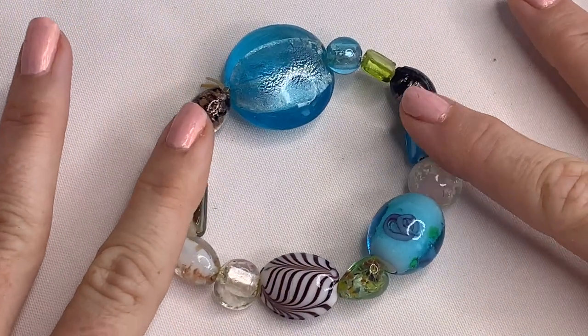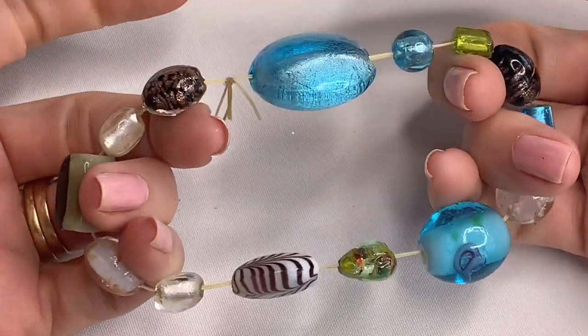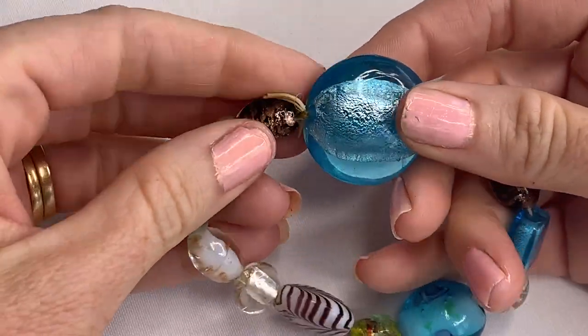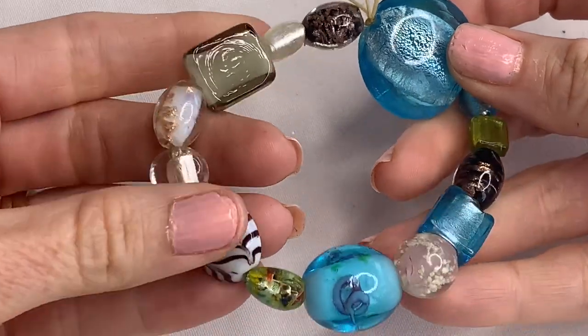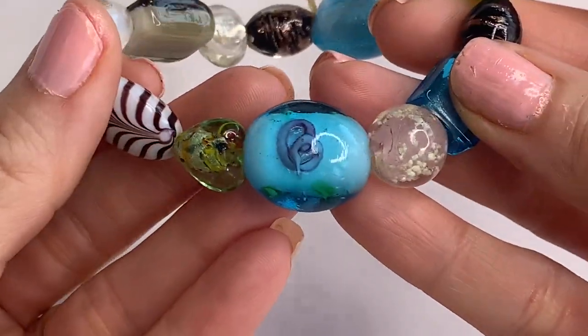Here we have a glass bead bracelet. It is a stretch bracelet — it looks like it could be handmade or homemade, but I really like the glass beads in this. Look at how pretty.